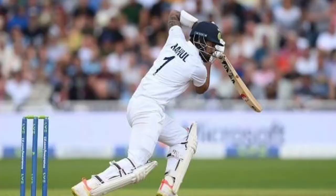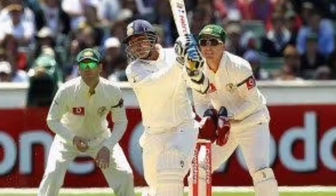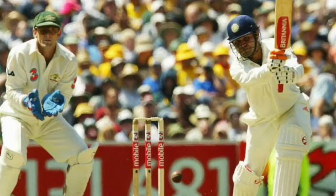This was Rahul's sixth Test century and his third one against England. With this hundred at Lord's, Rahul equaled Virender Sehwag in the list of most centuries outside Asia. Both Rahul and Sehwag now have four centuries outside Asia to their names while opening the batting in Test cricket. Sunil Gavaskar sits on top of the list with 15 centuries outside Asia.